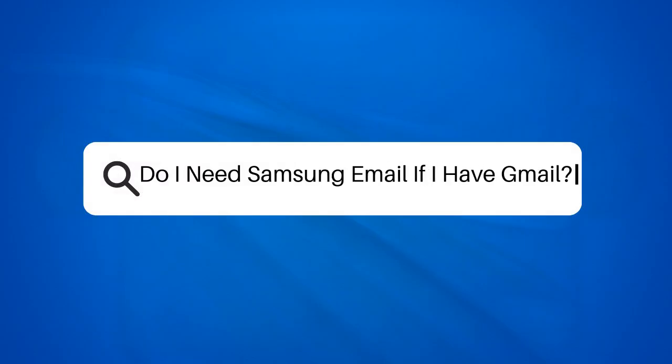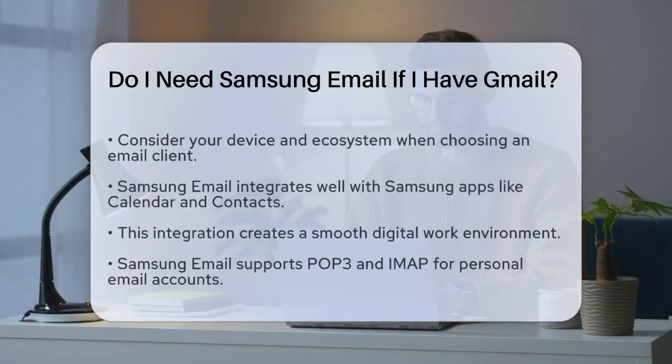Do I need Samsung email if I have Gmail? If you're wondering whether you need Samsung email if you already use Gmail, let's break it down to help you make an informed decision. First, consider your device and ecosystem.